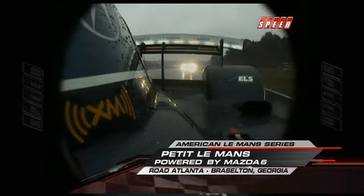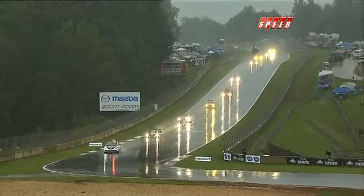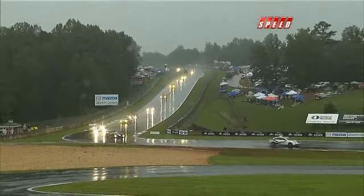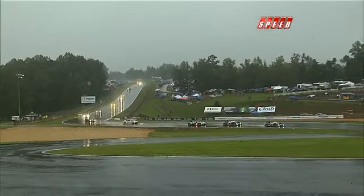Great to have you with us here live on Speed. Petit Le Mans powered by Mazda 6 continues — flag to flag coverage, or rain shower to rain shower coverage more like it. We are under caution again, and this is a combination of spins, cars on the track, and the rainfall and track conditions. Let's go to pit road.